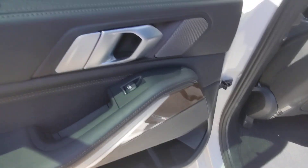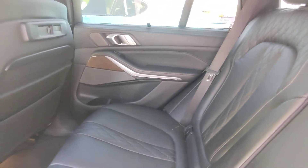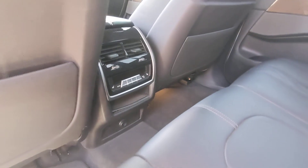Just a look in the back — it's got sunshades. Very little wear in the back. It's got the full rear climate.